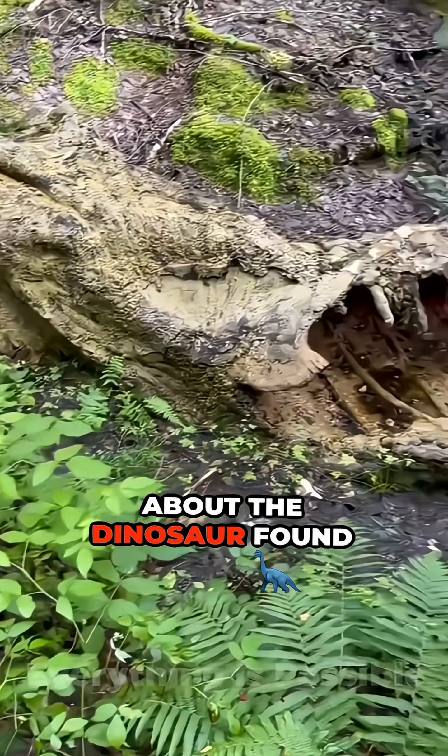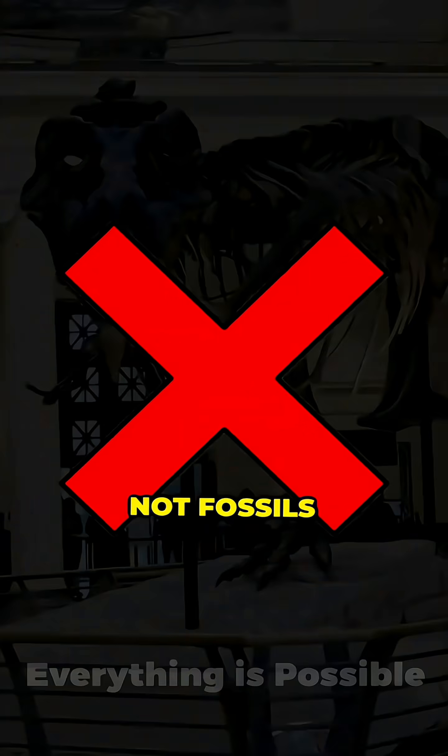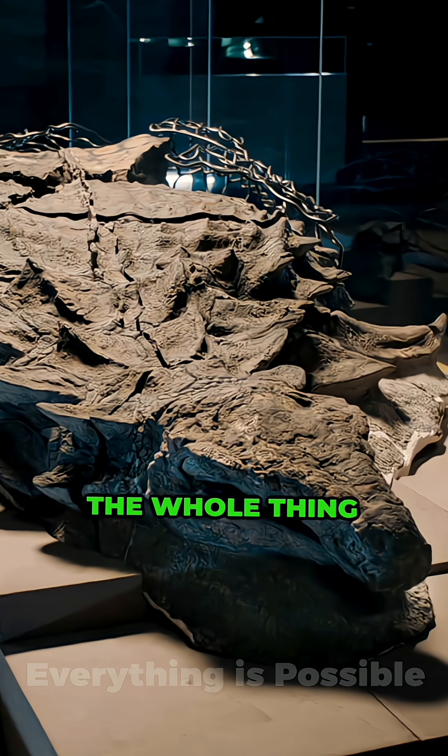Bro, you ever hear about the dinosaur found with its skin still on? Not bones, not fossils. I'm talking straight up scales, armor plates, the whole thing.